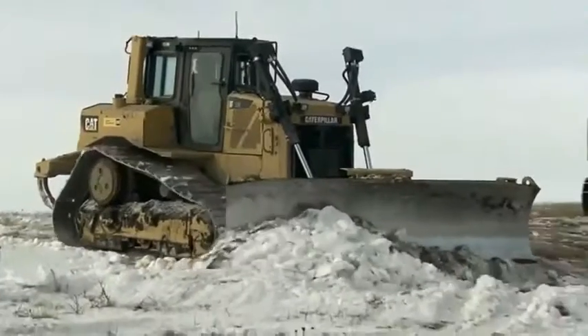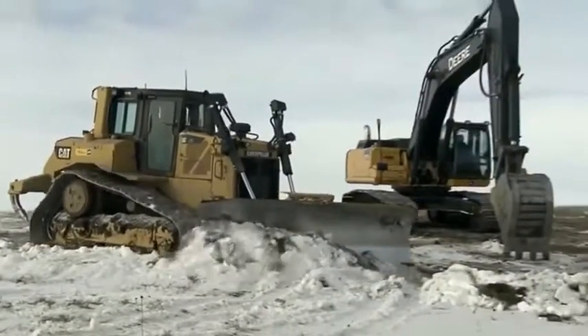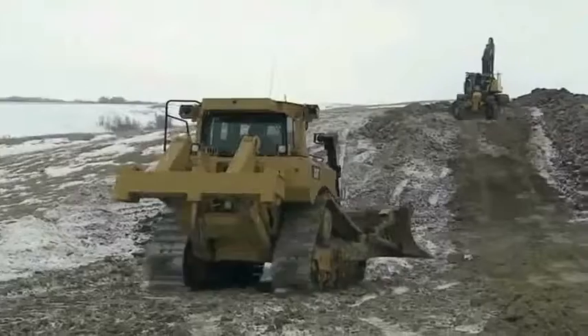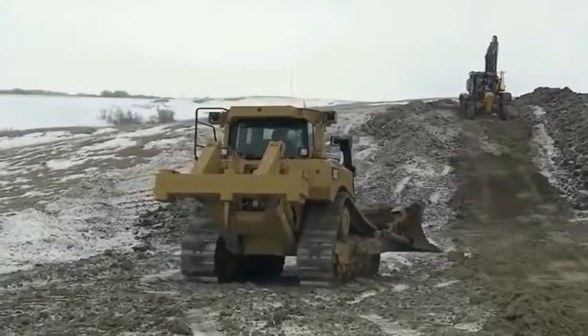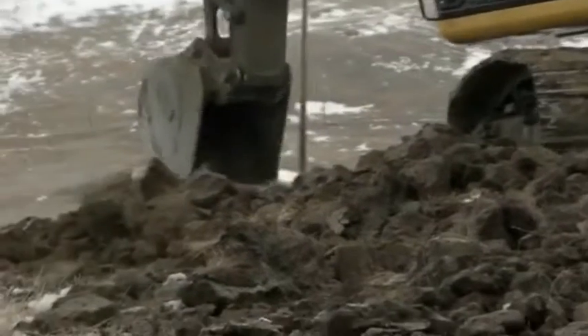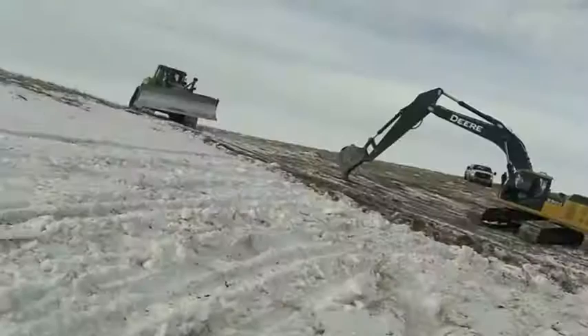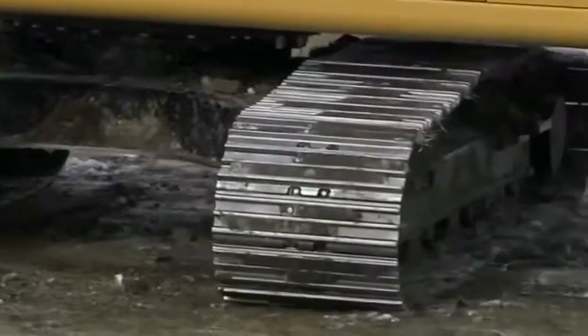They've got just 10 hours to lay 125 sections of steel pipe before it gets too dark to work. The ground is covered with up to 2 feet of snow, so the three CAT D8 dozers start by clearing a path for the trencher. The next step is for the excavators to loosen the ground.